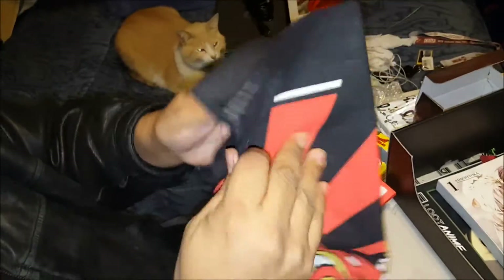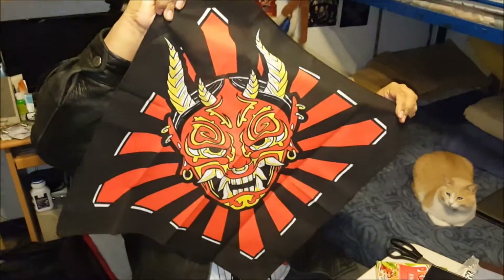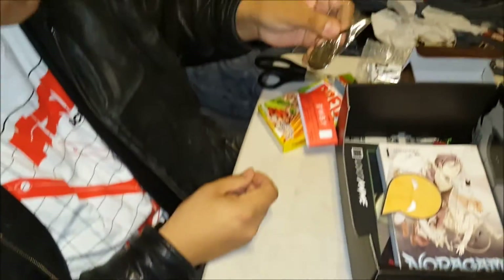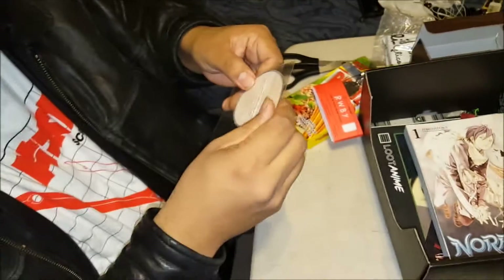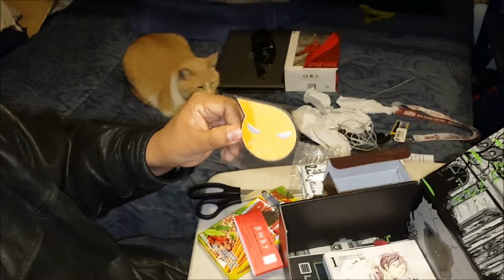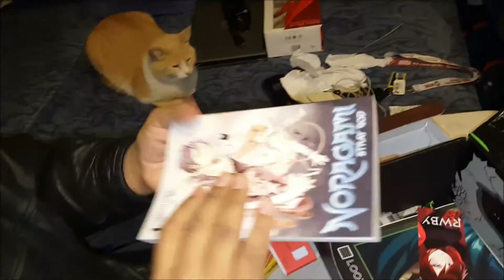Next item: some bandana — I want to say it's a flag, or flag, I don't know. It's especially pretty cool on my head. Next item is a little charm which looks like a mirror. And a patch — I'm not sure what anime it's from; I want to say Assassination Classroom, but not sure. If anyone knows, feel free to let us know in the comments.